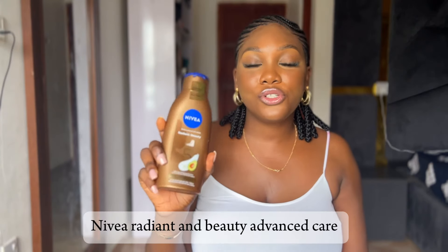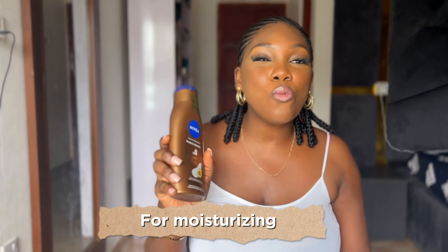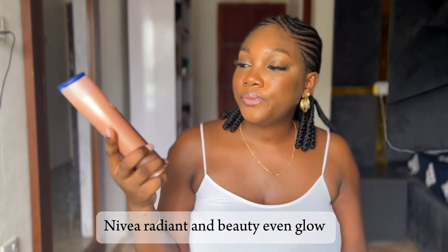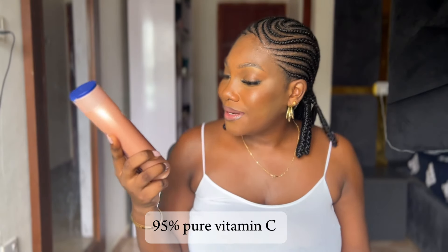For body lotion, I use this Nivea body lotion — I'm obsessed with it, it's so moisturizing. If you have dry skin or just want something that will moisturize your skin and leave it glowing, this is it. Nivea also has another body lotion that's mostly for brightening — this other one has B3 which is niacinamide, while this one has 95% pure vitamin C, so this one would brighten better. If you just want moisturizing, go with the regular one.